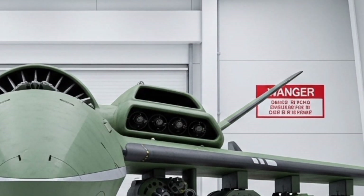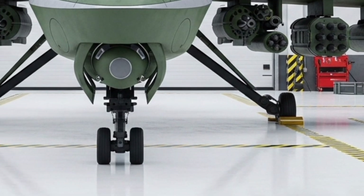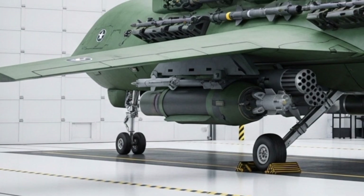This drone uses a hexacopter setup with six advanced electric rotors, delivering incredible thrust, smooth handling, and rock-solid stability, even in extreme weather conditions.